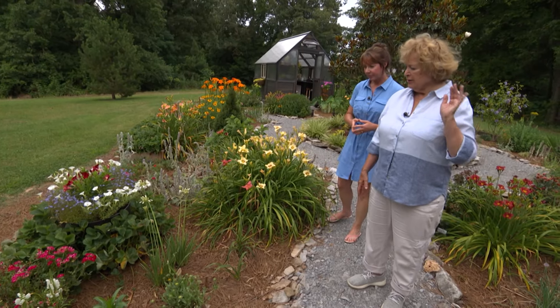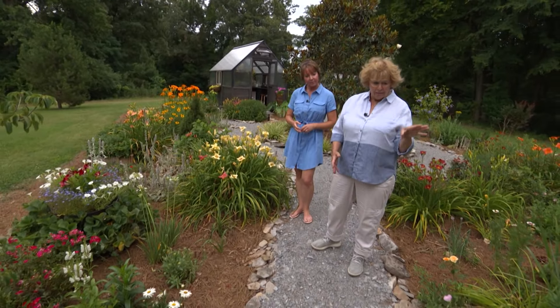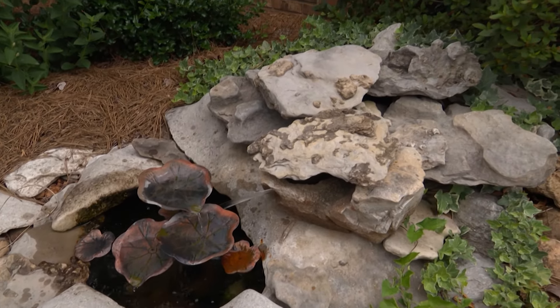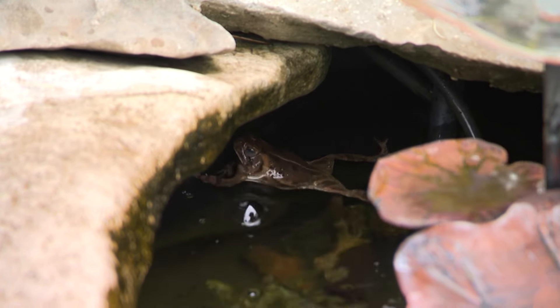I love your fountain. And there's a frog in there — he's swimming around in there right now. He's just chilling.